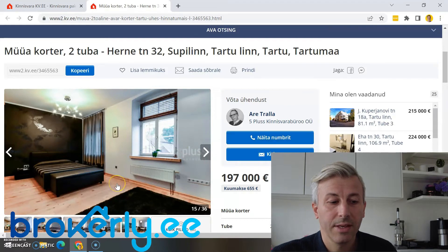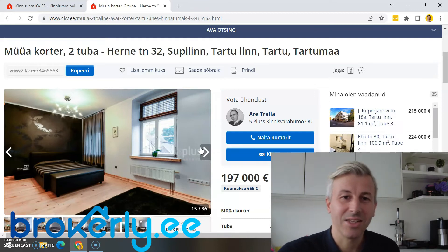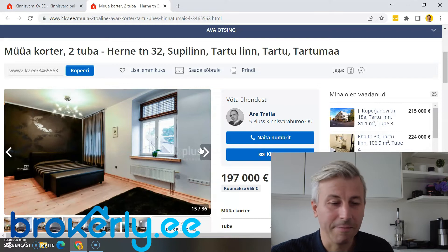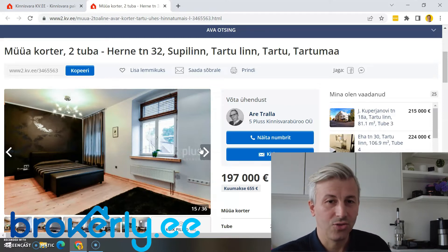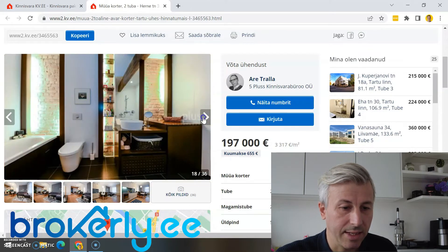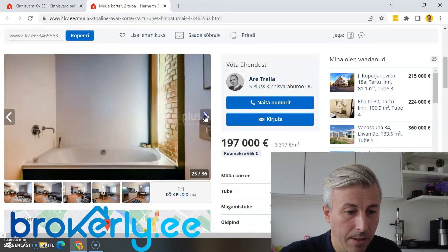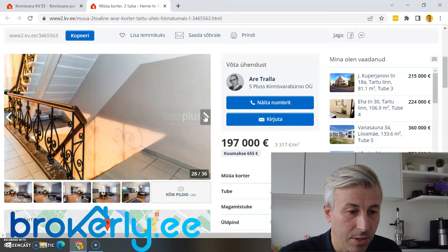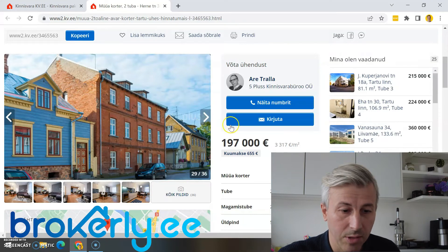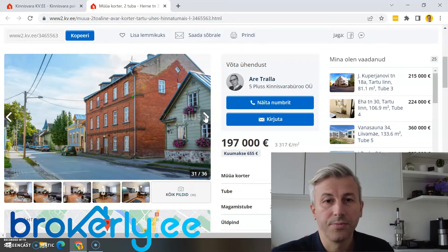Although Tartu is the second largest city in Estonia, for people living in southern Estonia the biggest nearby city might actually be Riga — so that draws a little juice away from Tartu. Let's continue. This next one is nice — let's see the building, the bathroom. I like it — it's special. It's an older brick building. This might be a good buy with a good location. Let's go to the other side of the river.